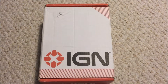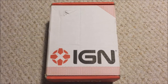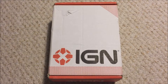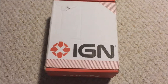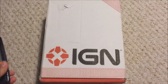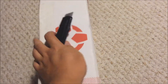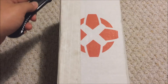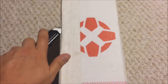Hey everyone, KPro here. Today we have a new unboxing video — the IGN crate from Nerd Block. Let's get right to it. This box was like $49.95 after shipping, so it was quite an expensive crate.